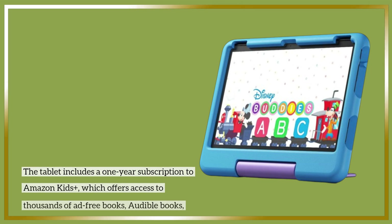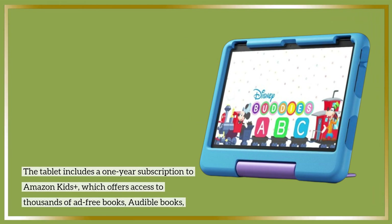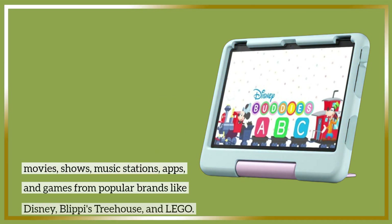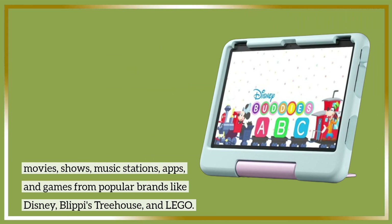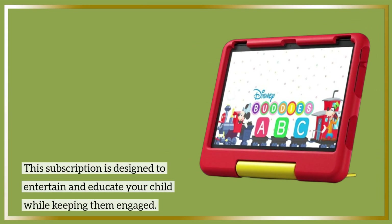The tablet includes a one-year subscription to Amazon Kids Plus, which offers access to thousands of ad-free books, audible books, movies, shows, music stations, apps, and games from popular brands like Disney, Blippi's Treehouse, and Lego. This subscription is designed to entertain and educate your child while keeping them engaged.